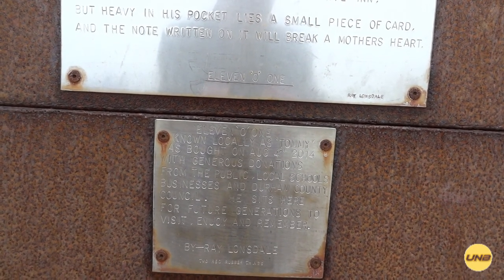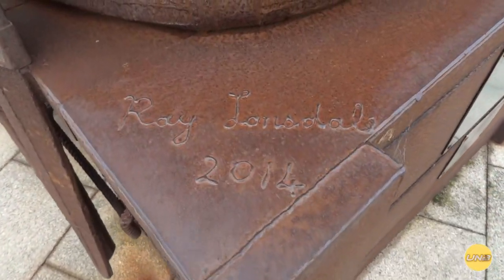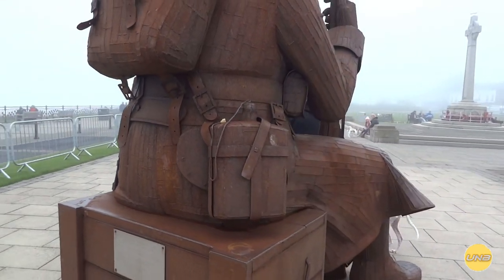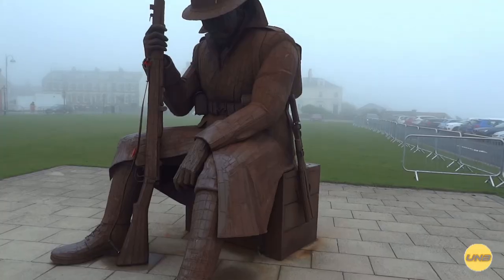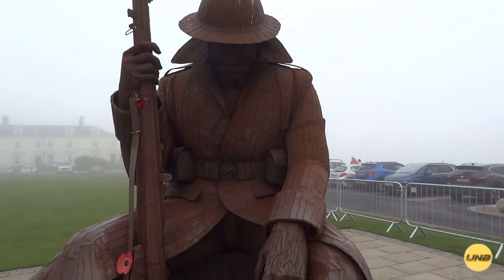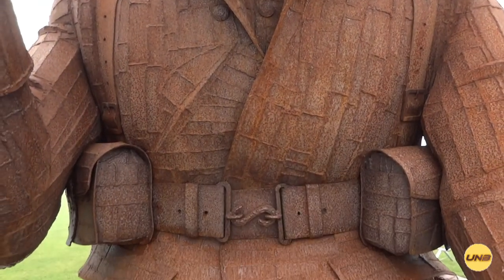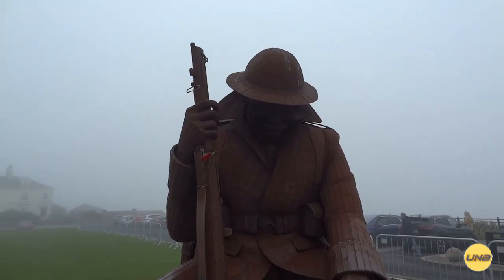So this was on loan to Seeham and was purchased by the community and the council. It's a very popular spot. So there you have it — Tommy. On a sunny day there will be lots of motorbikes here. An amazing piece of work.